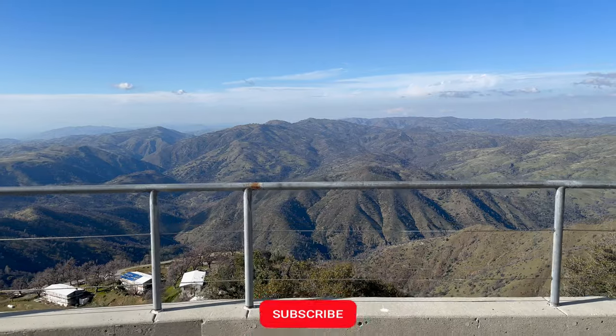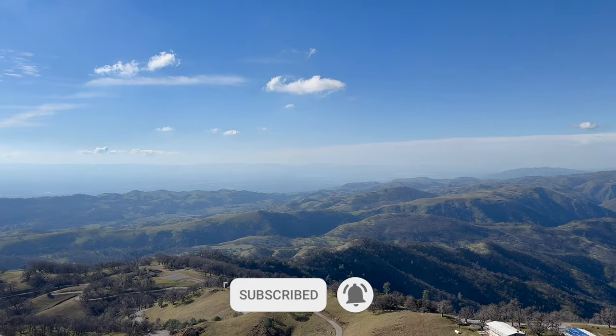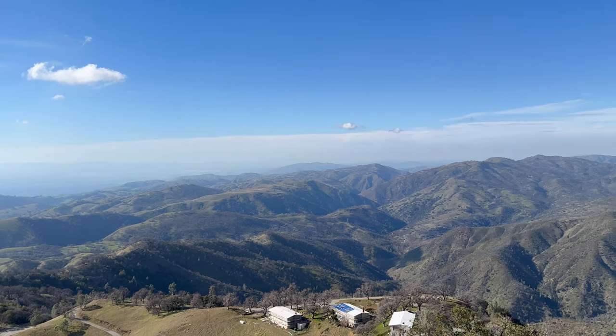We have arrived. From here the panoramic view to the top of the mountain is just fantastic. The vastness and beauty of the landscape are overwhelming.